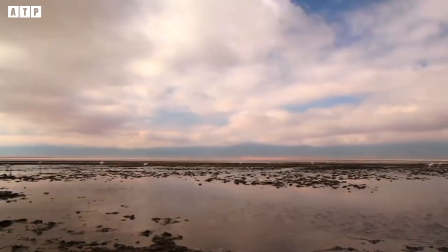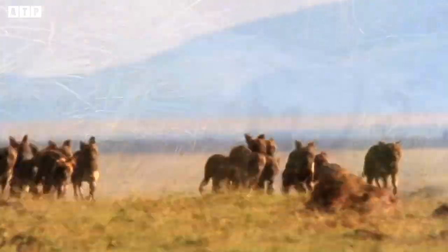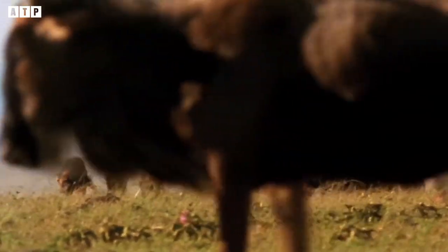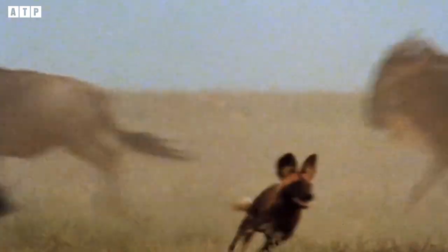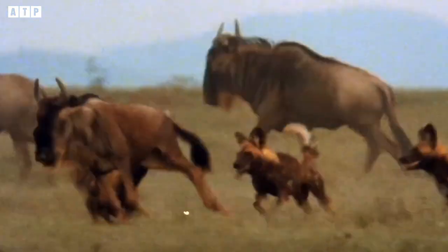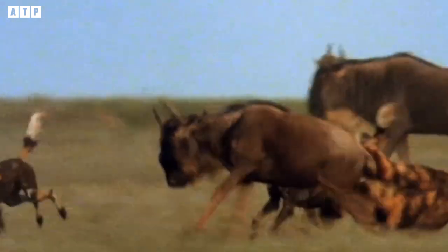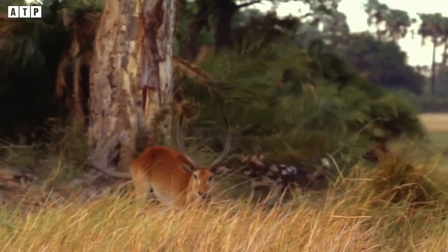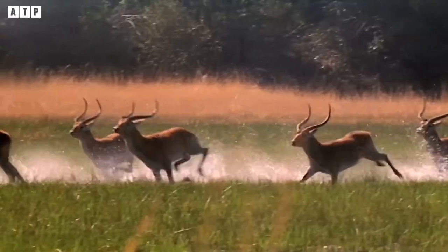The vast savannah is full of carnivores. They have always been notorious and bloodthirsty hunters. Lions hunt in packs, always with great attacks. Cheetahs and leopards have gained a reputation as the highest speed hunters on the savannah, but few people know about another fearsome hunter: wild dogs.